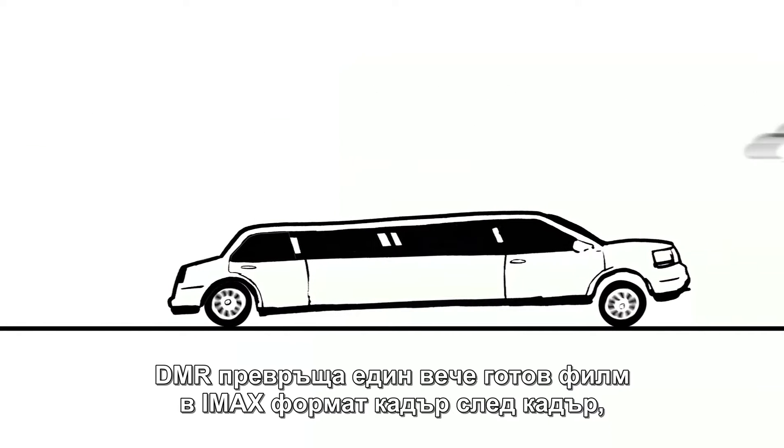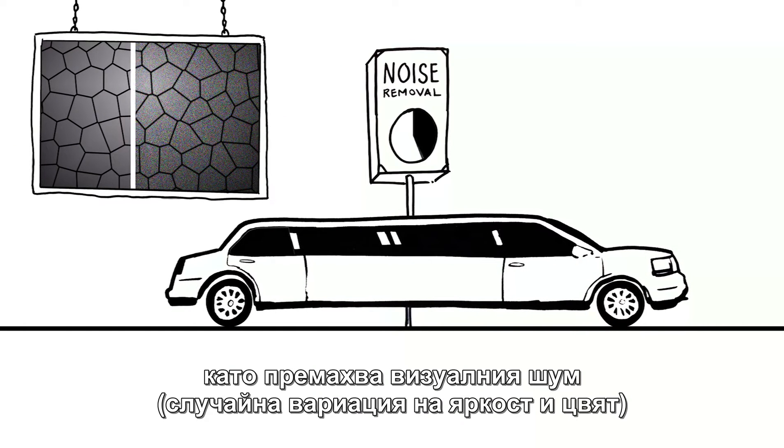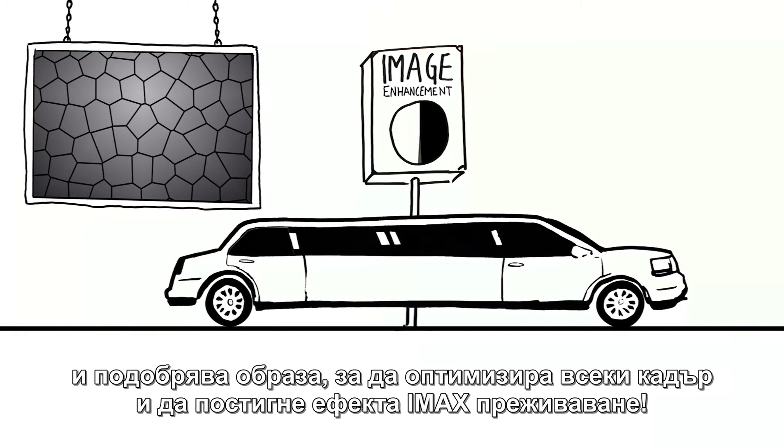DMR transforms an already great movie into an IMAX movie, shot by shot, removing visual noise, random variation of brightness and color, and enhancing the image to optimize every frame for the IMAX experience.